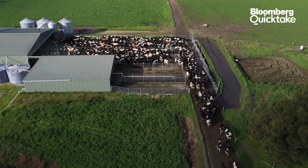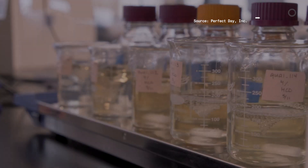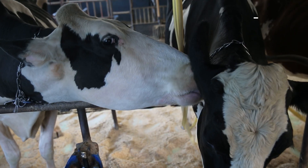Taking cows out of the equation is good news for the environment. Protein produced through fermentation could use up to 99% less water, emit 97% less greenhouse gas, and require up to 60% less energy than the same protein produced through animals.